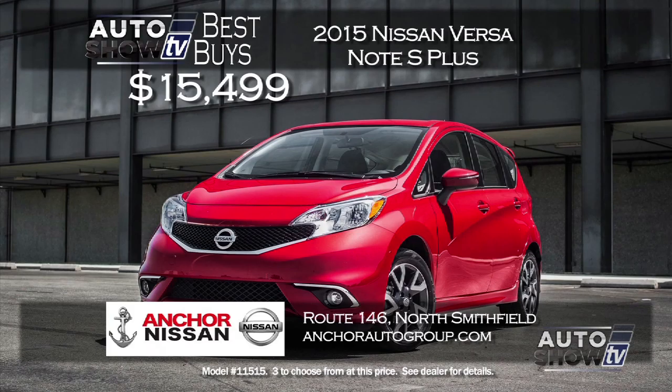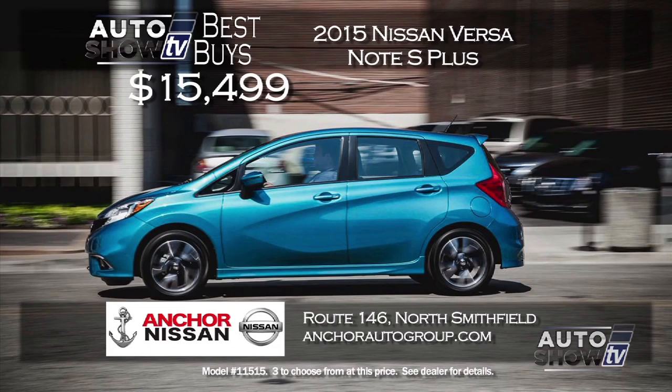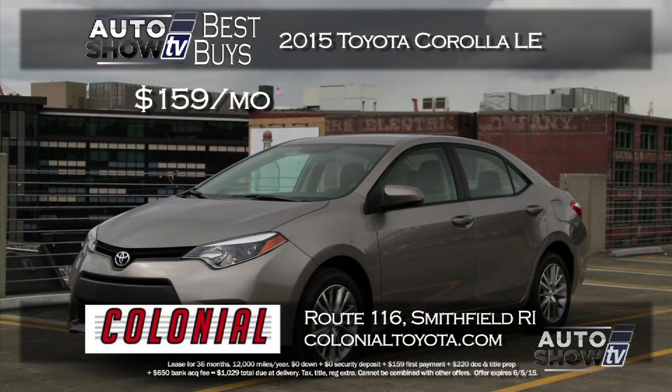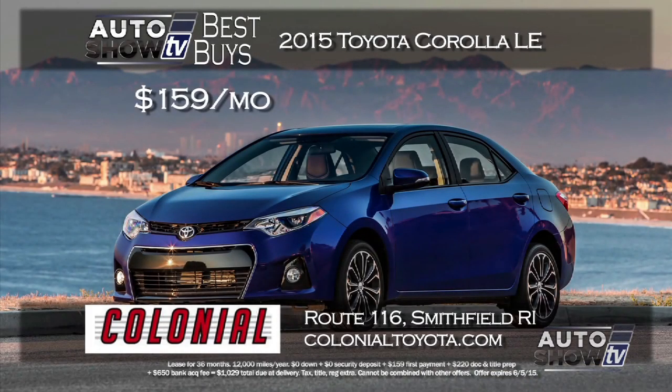If you want smart practical transportation, you can't go wrong with the Nissan Versa. Anchor Nissan is selling a new 2015 Nissan Versa Note S Plus — the five-door hatchback model — for $15,499. That's a low price, plus you save on gas and sales tax, and you get Anchor's lifetime insurance plan warranty. Colonial Toyota also comes through in May on the Corolla — a $159 a month lease on a new 2015 Corolla LE with zero down, including backup camera, Bluetooth, and Toyota reliability.